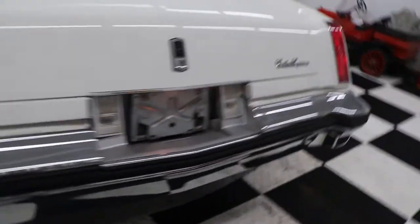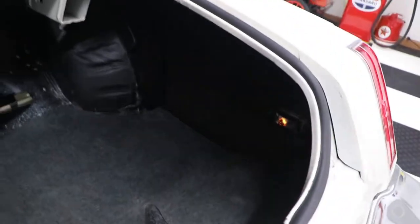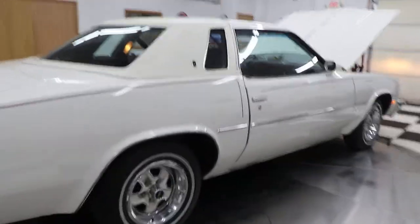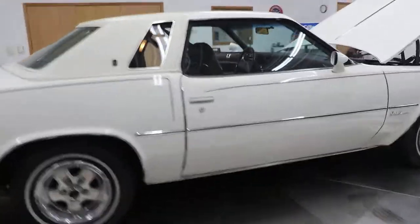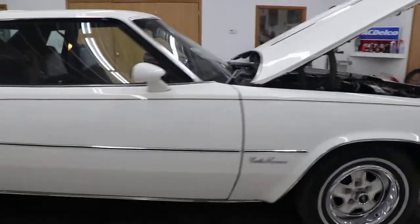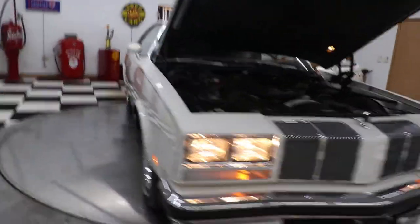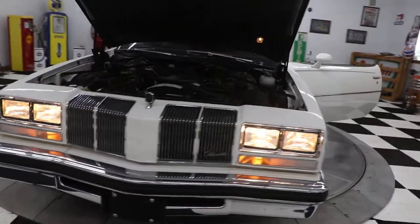Your tail lights and your license plate light all work. There's the inside of the trunk — just like new. Your spare tire, instructions, and the trunk light all work.